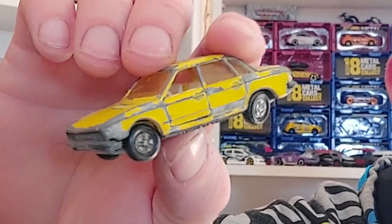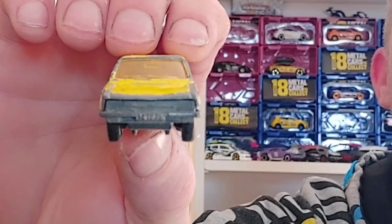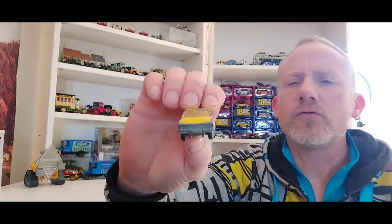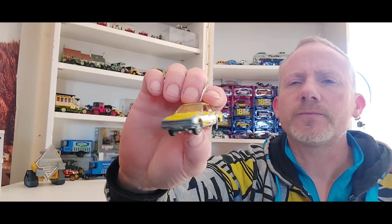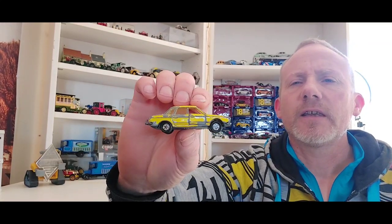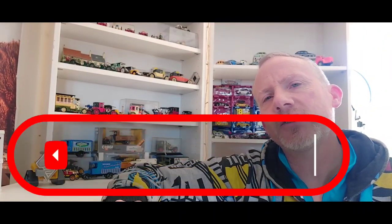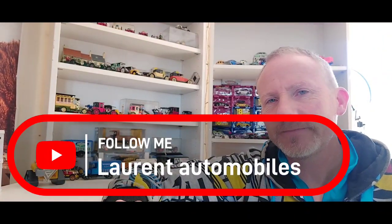Elle a les roues enjoliveurs, malheureusement les roues sont un petit peu tordues — ça ne se voit pas trop, mais quand on la pose on voit que les roues sont un petit peu tordues. Sur cette petite voiture jaune, je vous laisse, je vous dis bon dimanche et à bientôt pour de nouvelles vidéos. N'hésitez pas à commenter, à liker, et à partager. Salut !